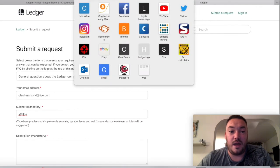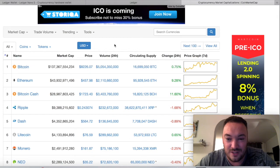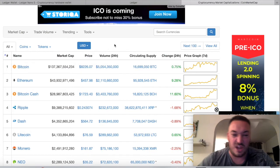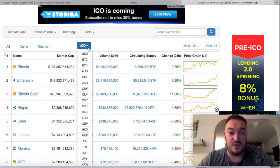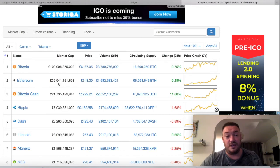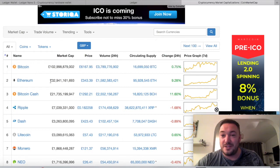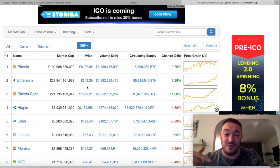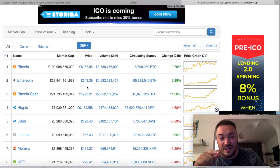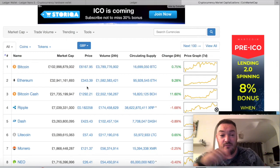I wanted to talk about the markets — the coins. Ethereum has shot up. I did a video a few days ago saying Ethereum hovers around the 250-pound mark here in Britain, but today it's jumped up massively over the last two to three days. I've been really busy and only just got home, but Ethereum is now worth 343 pounds — it's gone up a hundred pounds since that last video.